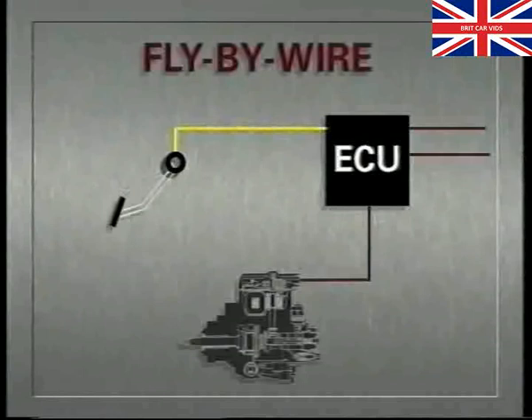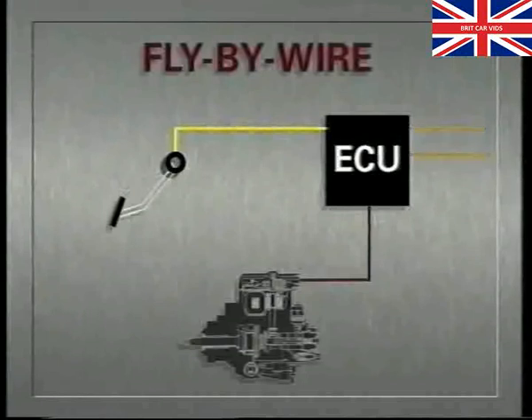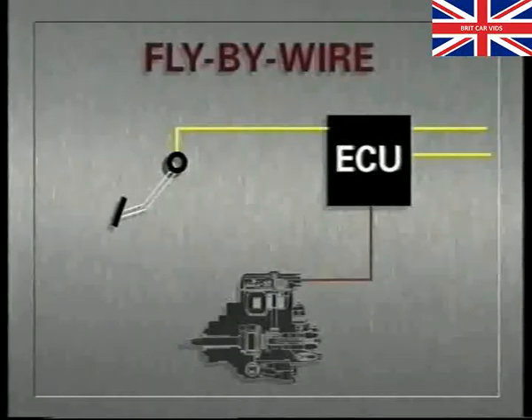The ECU is located in the passenger footwell. It analyses this signal, together with all the other information it receives, and then decides what changes to make to the fueling system.